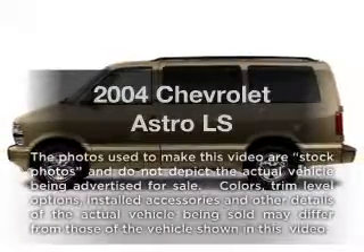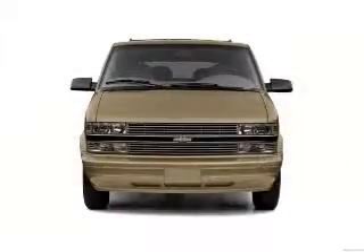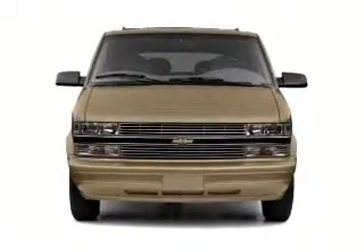Presenting the 2004 Chevrolet Astro. This is the set of wheels you've been looking for, with a solid six cylinder engine. The powertrain includes rear wheel drive driven by an automatic transmission.